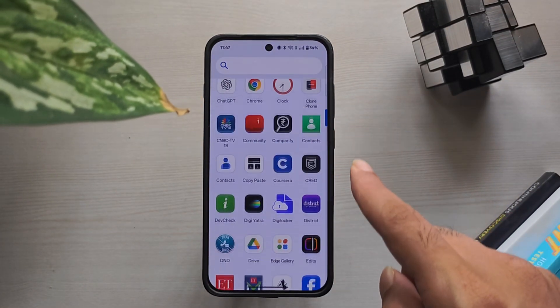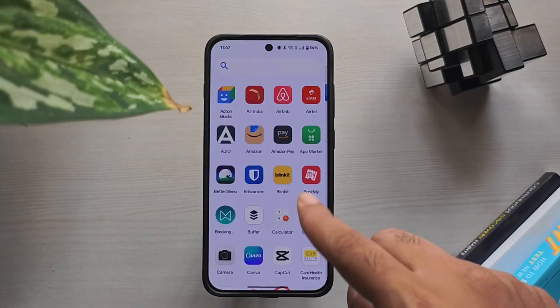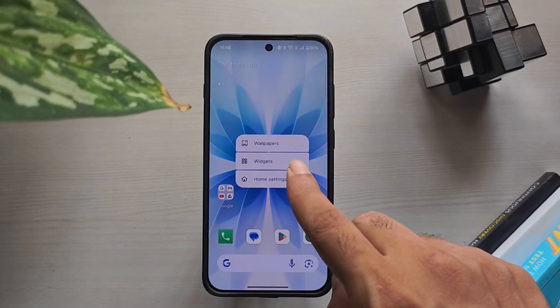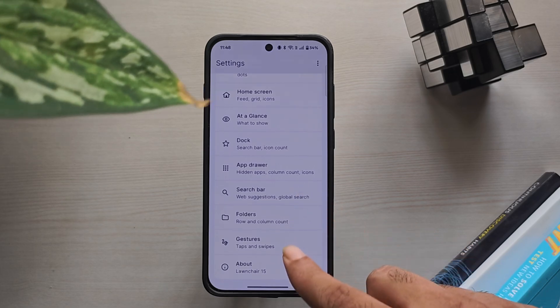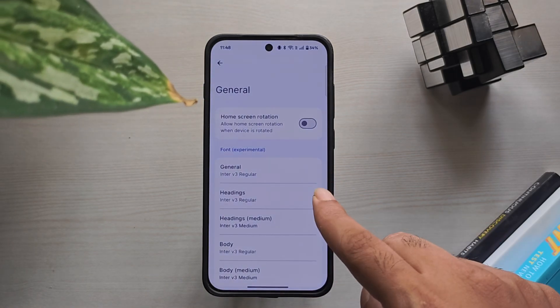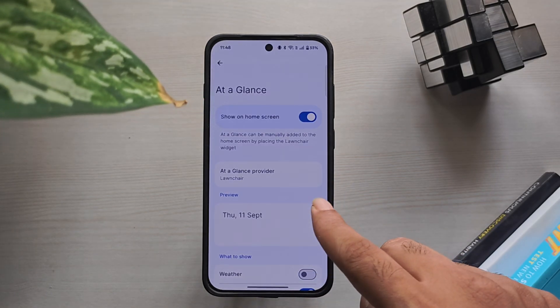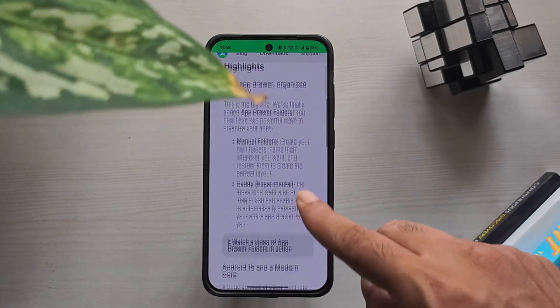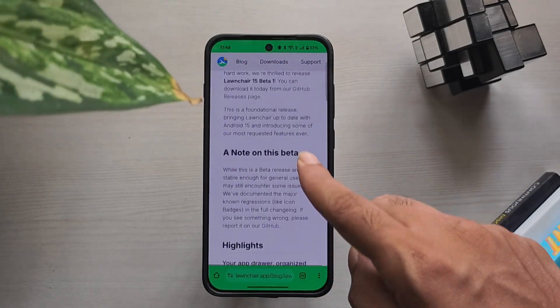First up, Lawnchair Launcher. This is the closest to Nova — clean, simple, and pixel-like out-of-the-box. It's free, open-source, and updated with Google's Material You design. You get a smooth, stock-like experience, though it's not as customizable as Nova. But version 15 beta is catching up with gestures, drawer folders, and more.